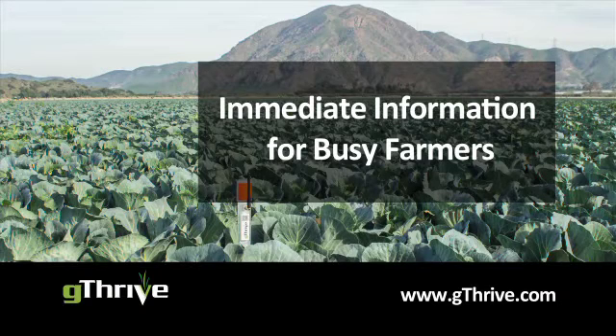You're busy. You want to know when problems arise, like when your field is too dry. Based on your expertise, you set thresholds to trigger alerts.